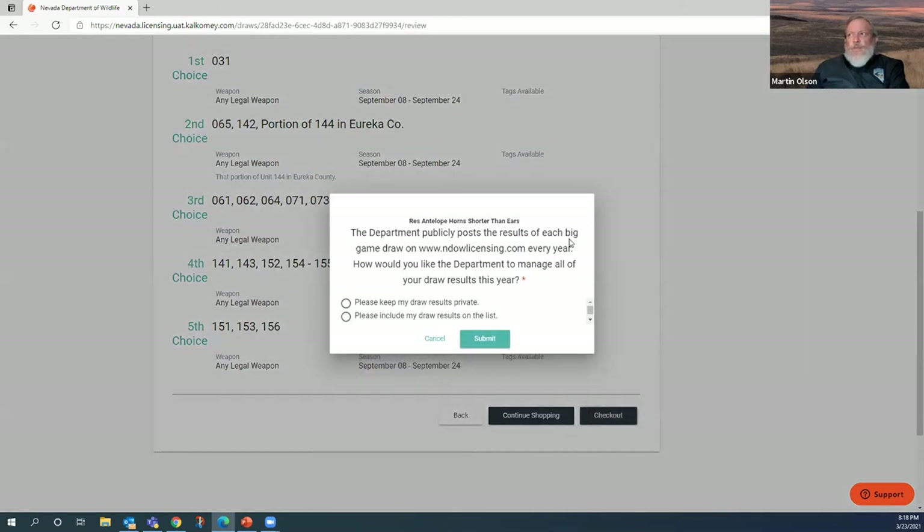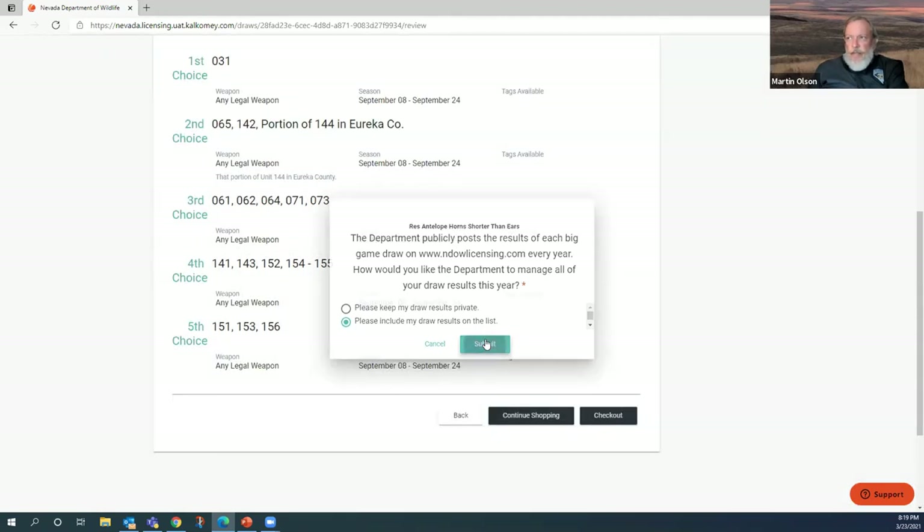The department publicly posts results of each big game draw on the endow license every year. It asks: would you like the department to manage all of your draw results this year? If you want to see your results on the internet, click 'Please include my draw results on the list.' If you click 'Please keep my draw results private,' you won't show up on the list. This is a little new this year.